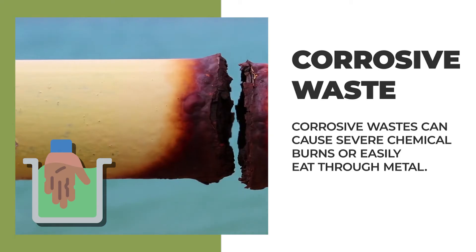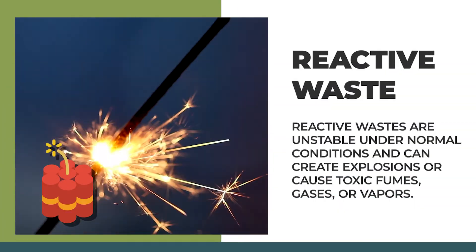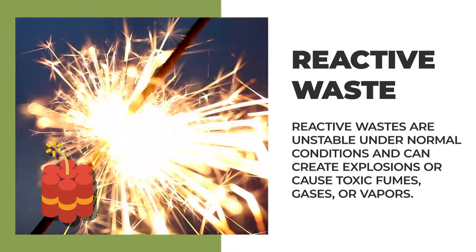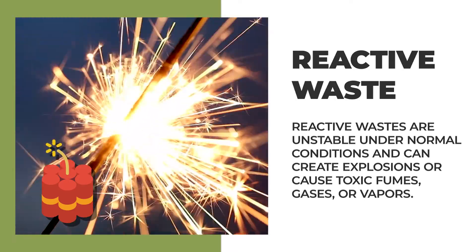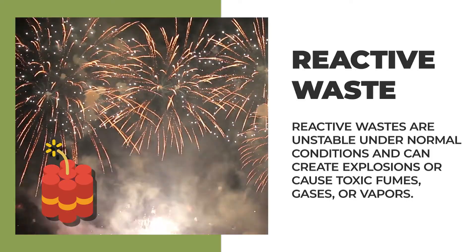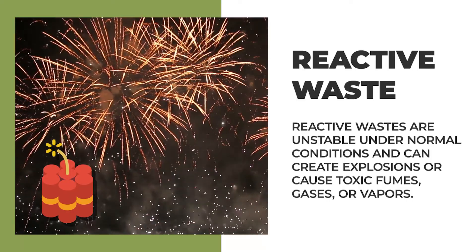Certain strong cleansers and acids can do this. Lastly, reactive waste can be unstable under normal conditions. When compressed, heated, or mixed with water, they can cause an explosion, toxic fumes, gases, or vapors. Examples of this are gunpowder and fireworks.